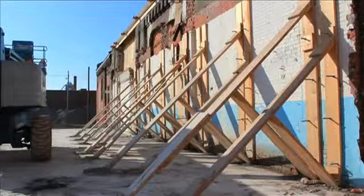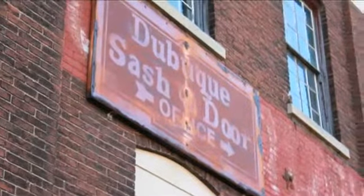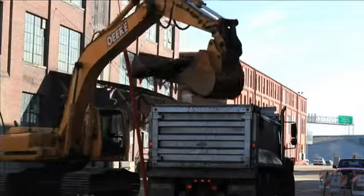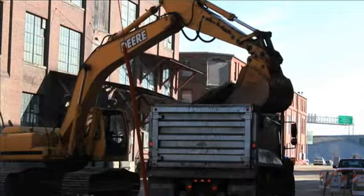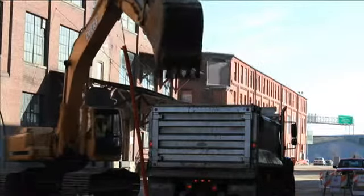What we're trying to do is keep a manufacturing base down there, but we want to marry that with residential living, commercial, retail — all in the same area. Live, work, and play in this area.